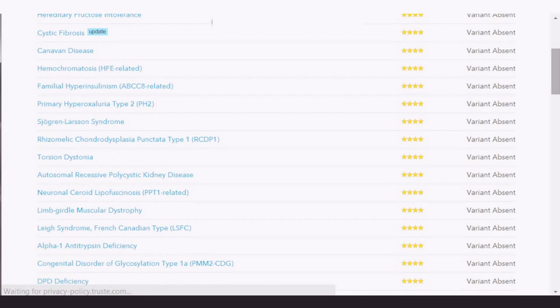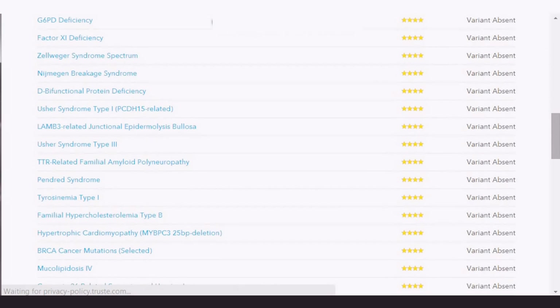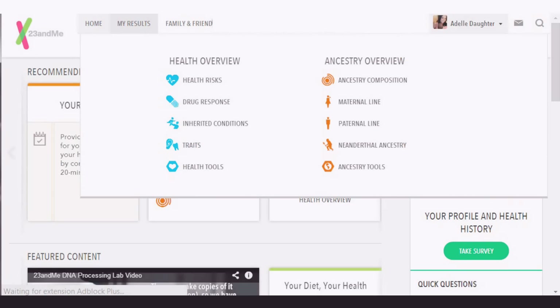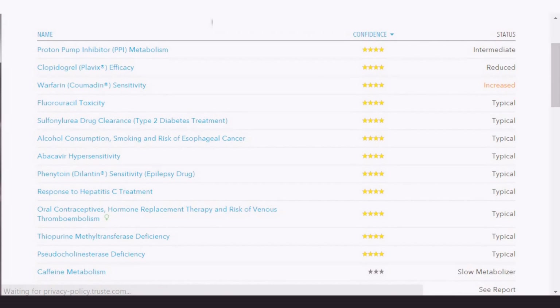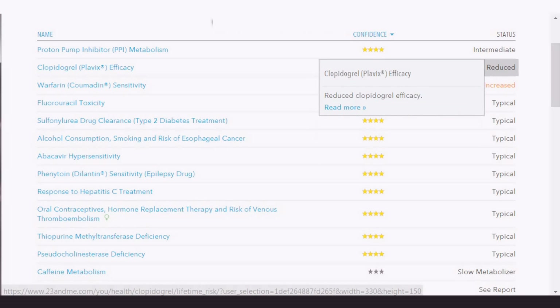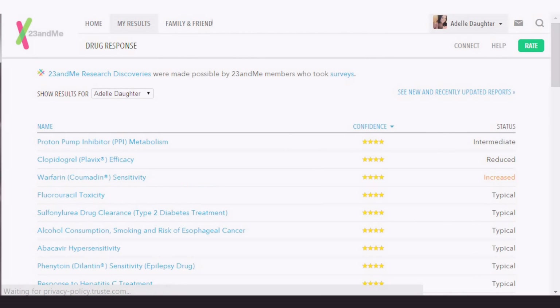I'll show you the drug response — I don't find this one to be so interesting, but maybe this is kind of interesting. I've got some variants here. Most results say 'typical,' but there's one that shows 'increased' — Warfarin. I don't know what that is, and I'm never taking it. There's also one that shows 'reduced' — caffeine metabolism: slow metabolizer. Drinking coffee increased subjects' heart attack risk.